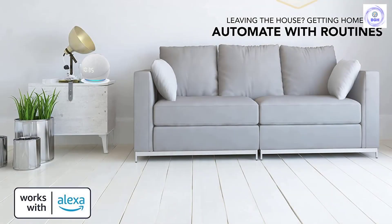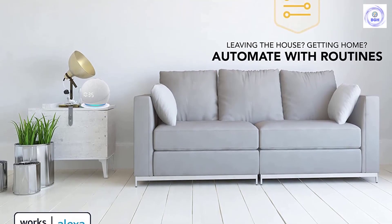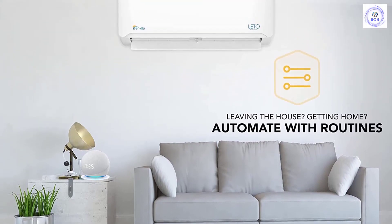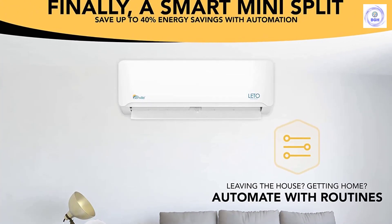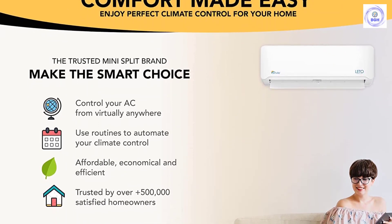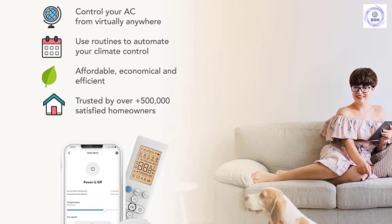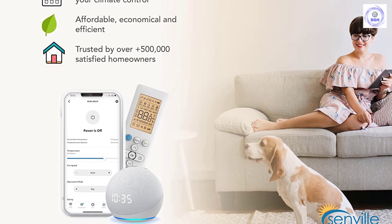Designed for home and business, it offers powerful performance and dependable durability with high-quality design for an attractive appearance. Great for bedrooms, additions, living rooms, and even commercial applications like stores, restaurants, and warehouses. What's included: indoor air handler, outdoor condenser, remote control, and installation kit with 16-foot line set and communication wire. Pre-charged with R-410A refrigerant for up to 25 feet. Note: requires professional installation. Backed by a 5-year industry-leading manufacturer's warranty with 5 years on parts replacement and 5 years on compressor. Free technical and installation support included.